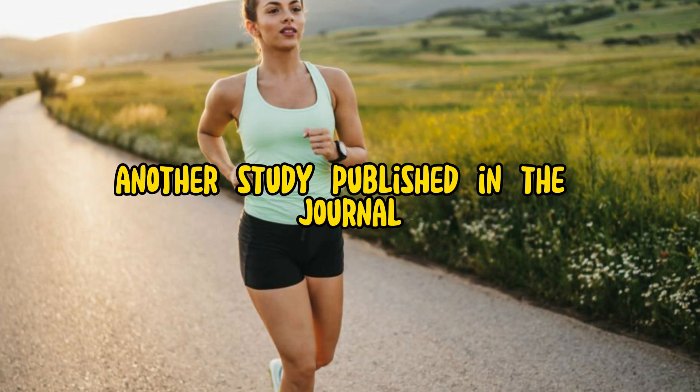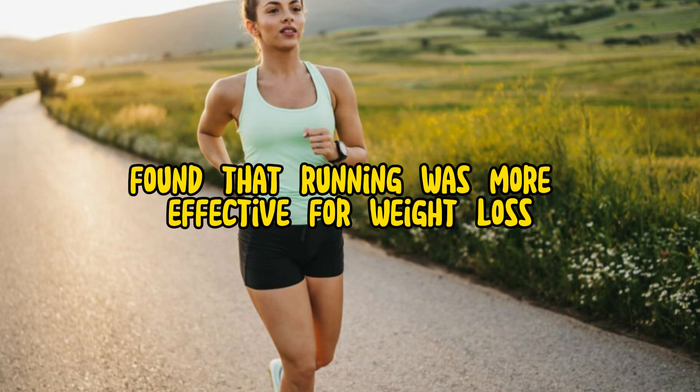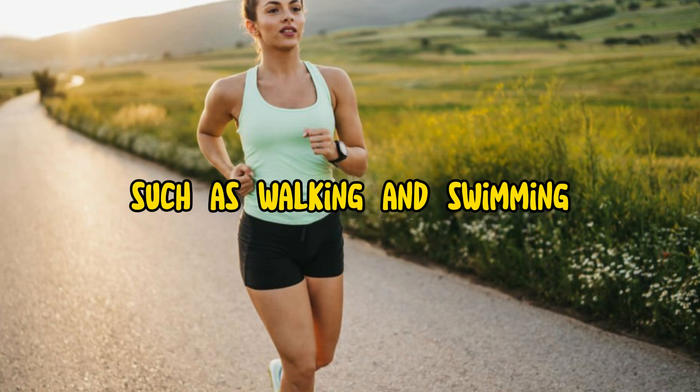Another study, published in the journal Medicine and Science in Sports and Exercise, found that running was more effective for weight loss than other forms of exercise, such as walking and swimming.